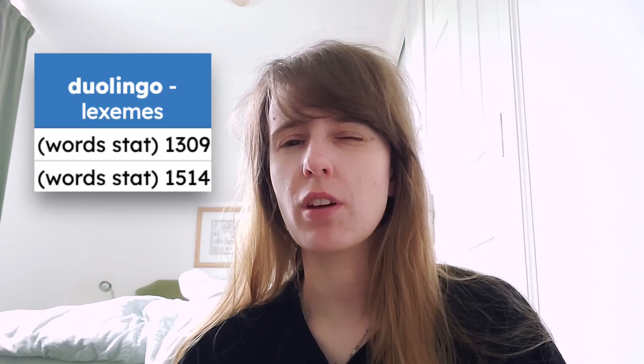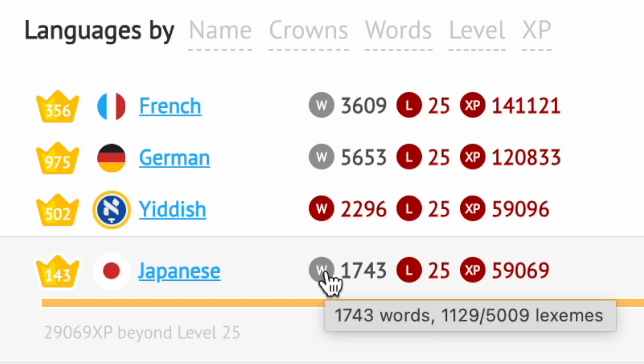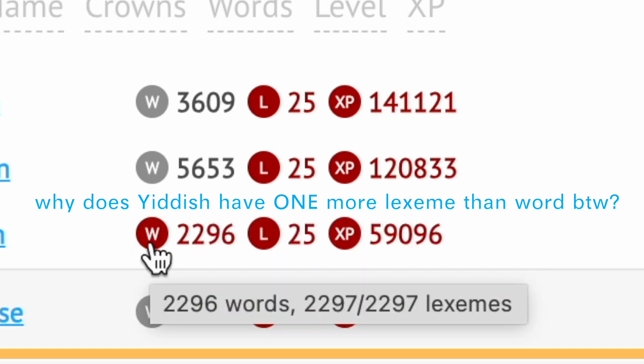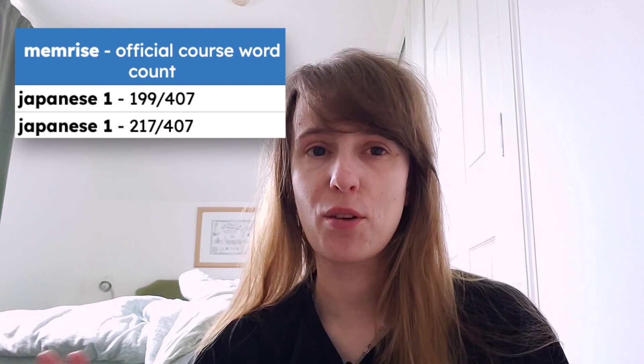I'm on Duolingo section 2 unit 10, apparently 1,514 words — I don't think that sounds right. I'm going to use the lexeme count from now on as a more accurate assessment. I assume 'words' must include every form of a word, because I certainly haven't learned 200 new words. Apparently I know 1,075 lexemes — whatever, that's cool. In the Memrise course I've done truly nothing. The count is at 217 items, up from 199. Memrise requires audio focus and I often study silently, so it gets neglected — I can't do it out and about, I have to be fully focused.